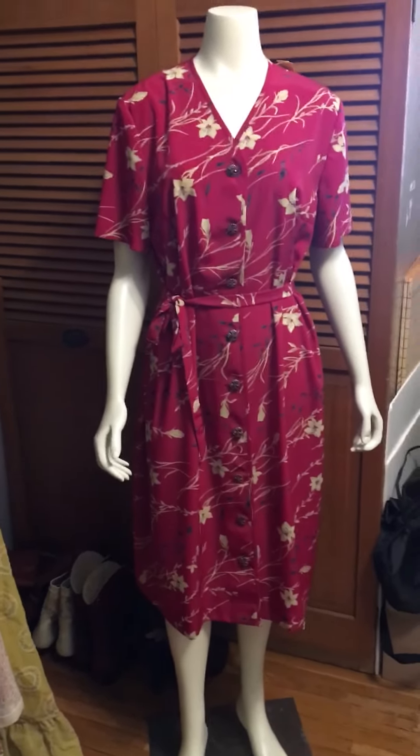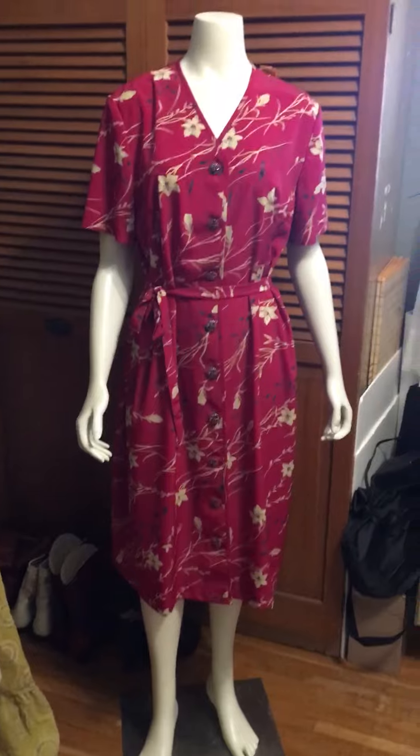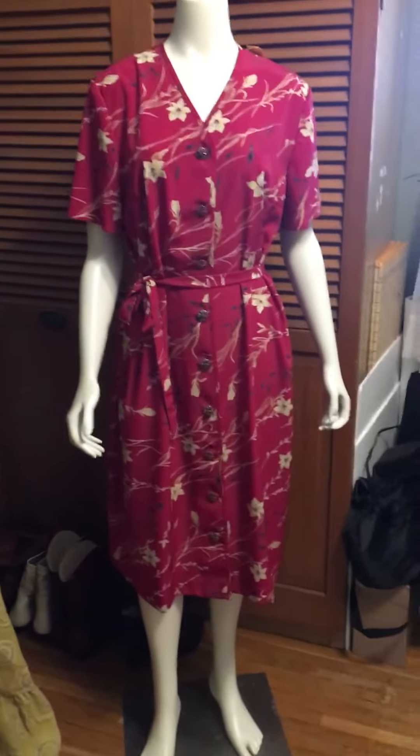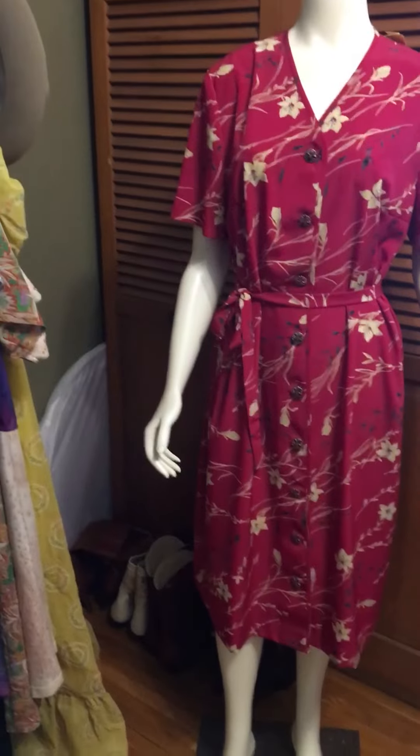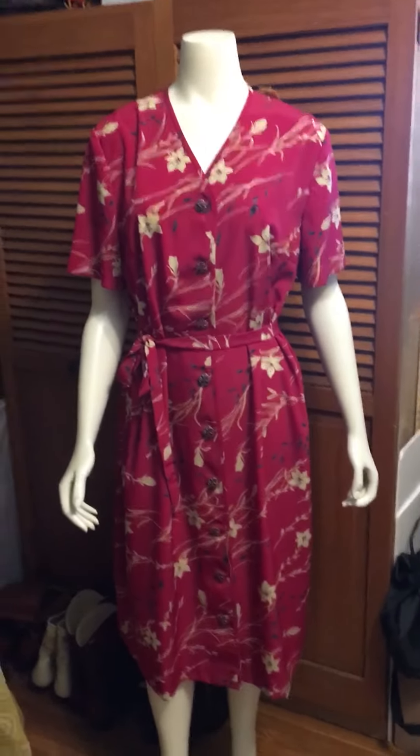You can pair it with boots and a hat, put some cute sandals on with it, or platforms — it's extremely versatile. So I guess that's my tip, and shame on me for letting this pass by for a whole entire month.